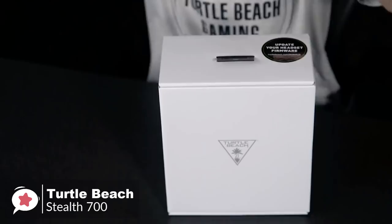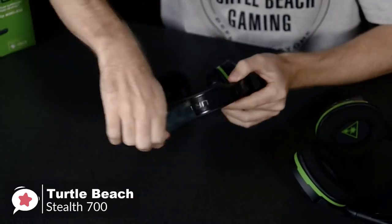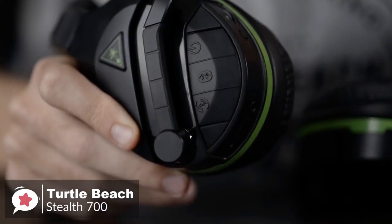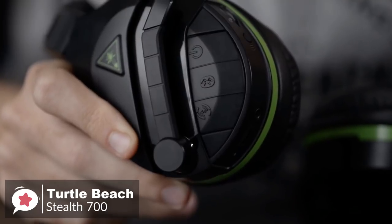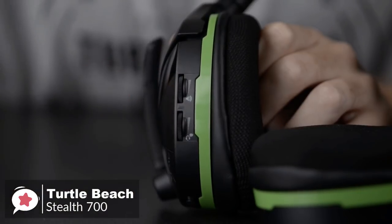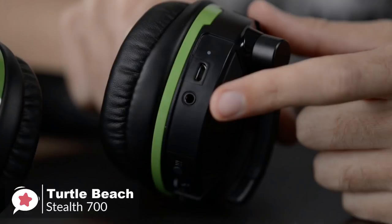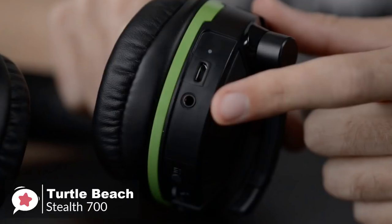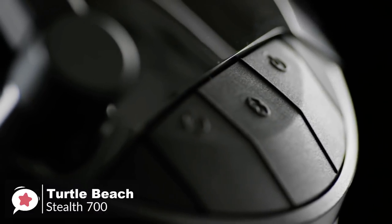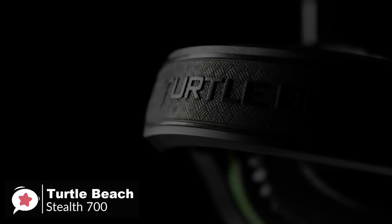Design-wise, the Stealth 700 is super light with a unique Prospect's glasses-friendly design, and sports a black design with a handful of neat extra flourishes. The sleek diagonal lines on each earcup give the headset a subtle modern look. The headset's left earcup is loaded with buttons and ports, including dedicated volume knobs for game and chat audio, an Xbox Sync button, a 3.5mm jack, and a micro-USB port for charging. The outer earcup sports three big rubbery buttons for power, Bluetooth, and superhuman hearing.